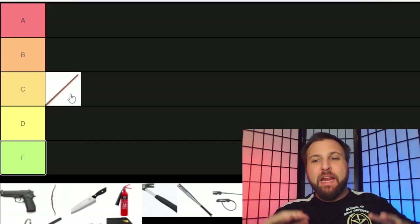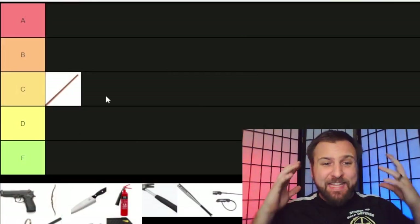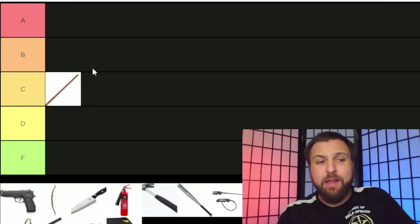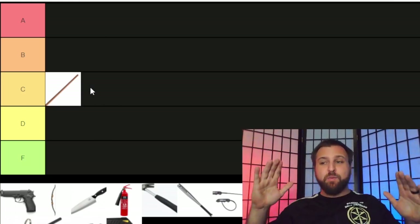The other issue with any kind of impact weapon is that it requires strength to use. If you've ever done demolition work and handed a sledgehammer to a very weak person, they oftentimes struggle to get the force behind it. While an impact weapon increases your offensive abilities, I don't really think it's what I'd call an equalizer — it gives a slight advantage, but you still require a lot of skill and strength to make it useful.